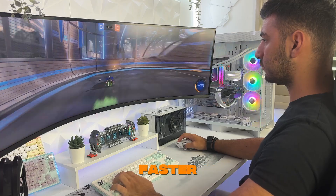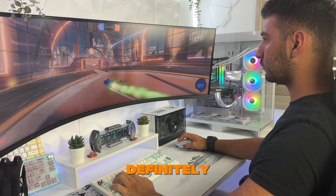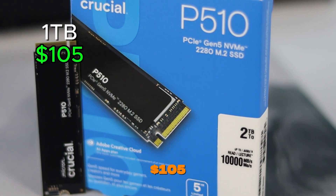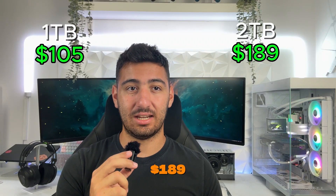Speaking of PS5, I did a quick test on my brother's PlayStation and games load noticeably faster than stock. If you're planning to max out your console's potential, this is definitely the drive to go with. Despite all the Gen 5 performance, Crucial is keeping the price surprisingly low — the 1TB drive is priced at $105, while the 2TB is priced at $189.